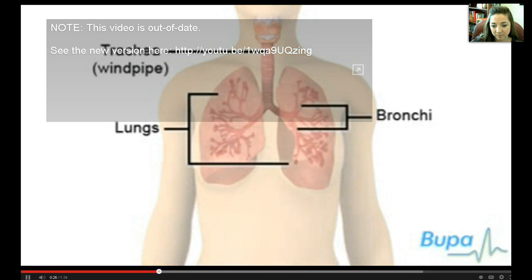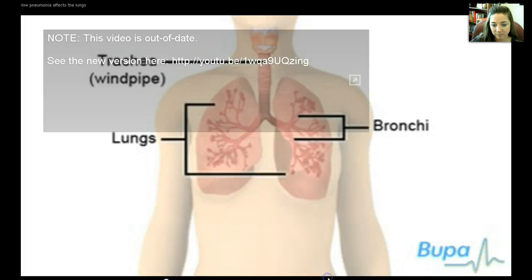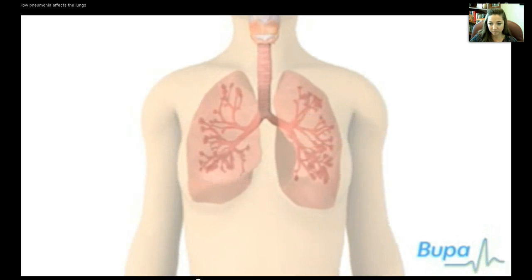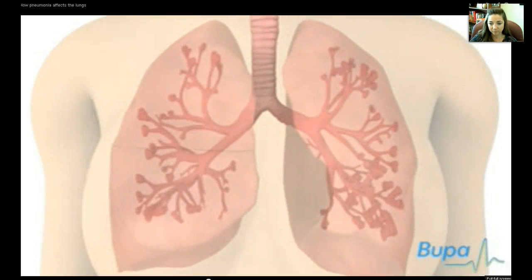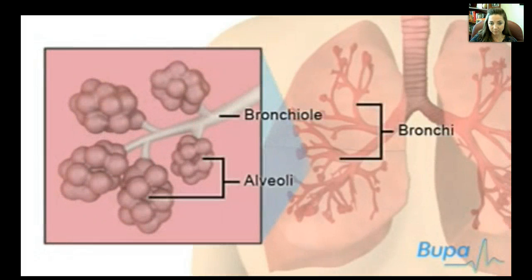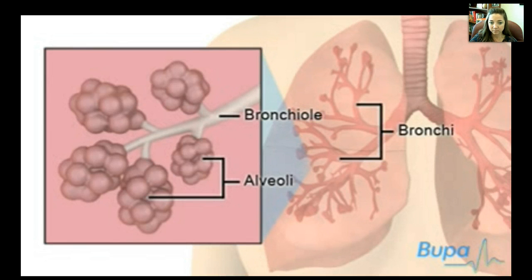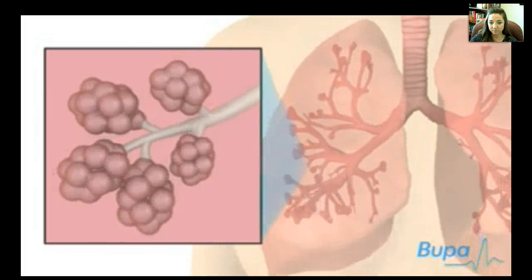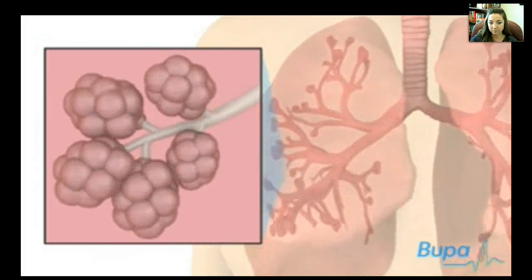The bronchi are large tubes which are found in the lungs. Air passes through the trachea and bronchi to the lungs when you breathe. The bronchi branch into narrower tubes called bronchioles. The smaller tubes are attached to tiny air sacs called alveoli. In healthy lungs, the bronchi and alveoli expand and relax, allowing oxygen to be taken into the body.